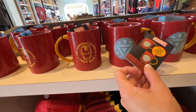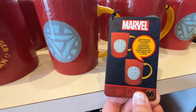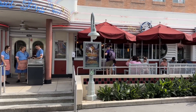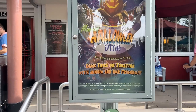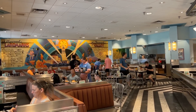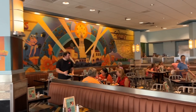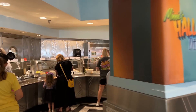Here is Hollywood and Vine, and we're going to Minnie's Halloween Dine — 'Come trick-or-treating with Minnie and her friends!' We are in Hollywood and Vine, going to find our table and see what they have to offer.